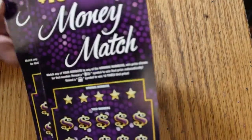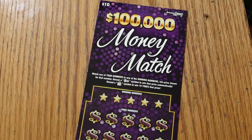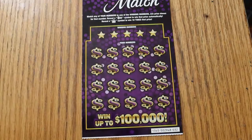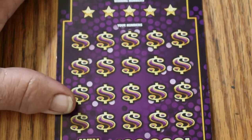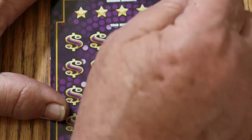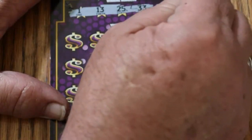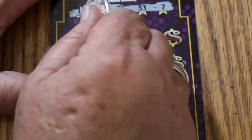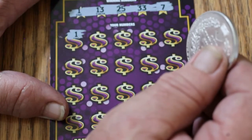If I recall, this ticket is a very difficult one to scratch. So we'll just have to deal with that. Bring it up — there we go, much better. That looks good. Let's see what happens here. The numbers are 1, 13, 25, 33, and 7. Well, there's a number one — nice to have a win on the first ticket right off the bat.